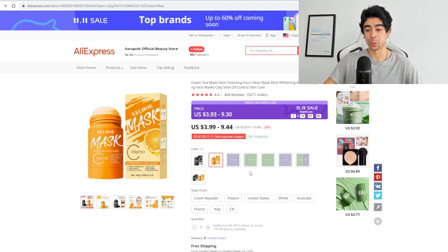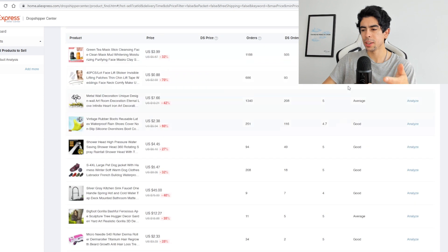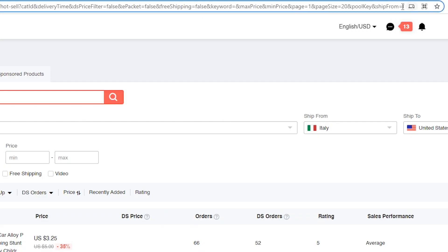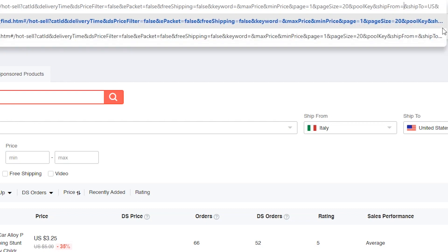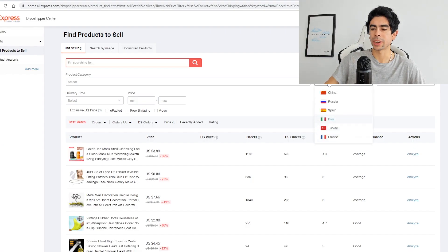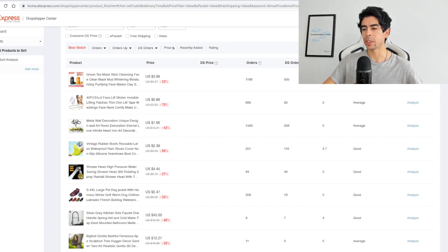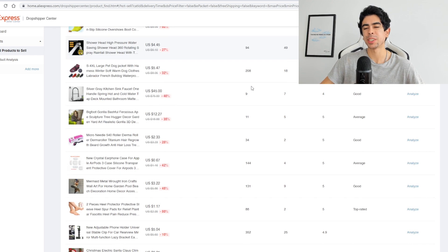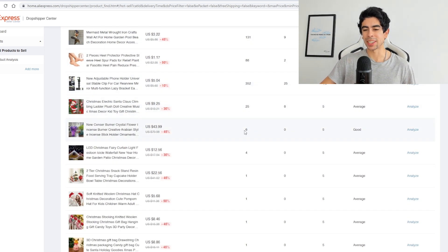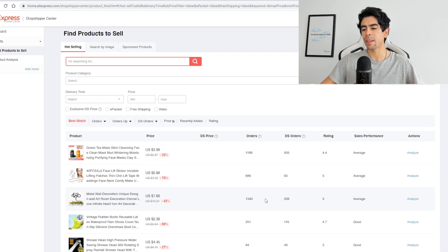For example, this product looks really, really cool and it ships from all these different countries — this could be a big brand off of this little skincare product. Most of these don't show that they ship from the US, but if you go to the search bar and find the part that says 'ships from' and change it to US, it will show you products that ship from the US. Make sure you're looking at products that have a good rating and a decent amount of orders, which shows the product is in high demand. If you're just a beginner, I would make sure products have at least 500 to 1,000 orders — yes, that makes the product a little more exposed, but it ensures you're selling something people actually want.